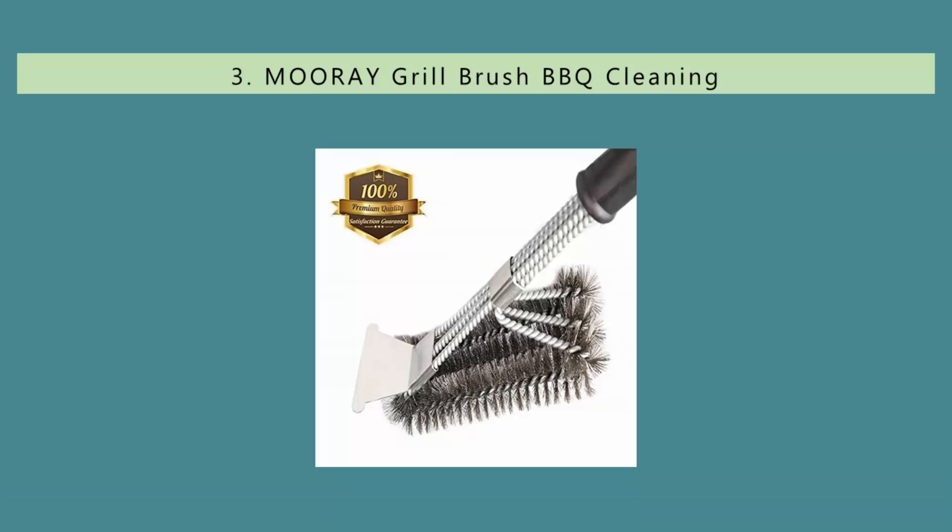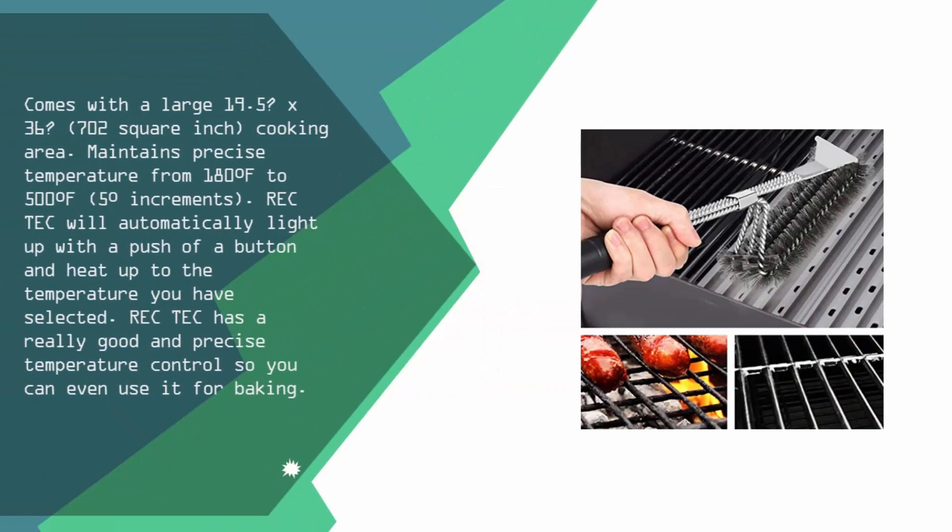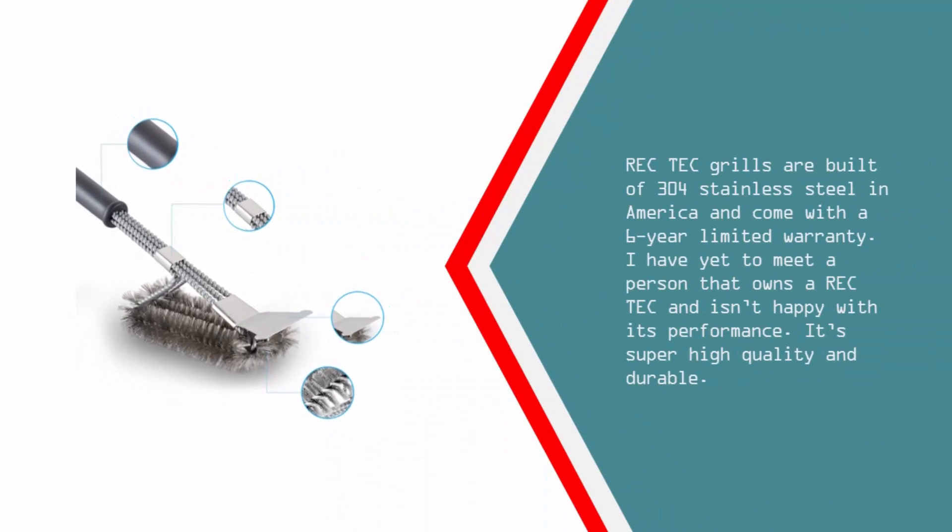Halfway through our list at number 3. This grill comes with a large 19.5 x 36 inch, 702 square inch cooking area. It maintains precise temperature from 180°F to 500°F in five increments. REC-TEC will automatically light up with the push of a button and heat up to the temperature you've selected. REC-TEC has really good and precise temperature control, so you can even use it for baking. REC-TEC grills are built of 304 stainless steel in America and come with a six-year limited warranty. I have yet to meet a person that owns a REC-TEC and isn't happy with its performance — it's super high quality and durable.